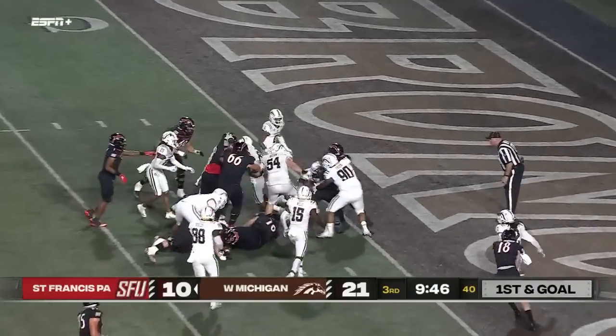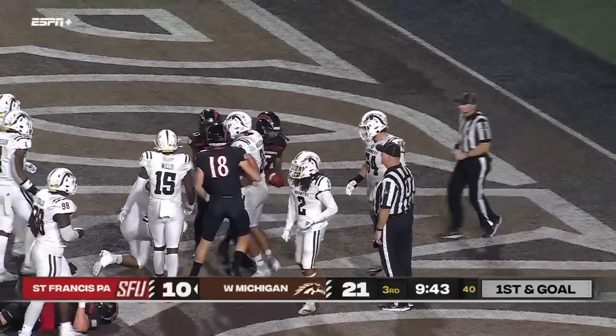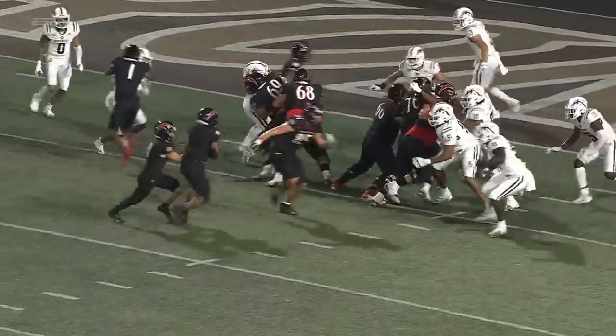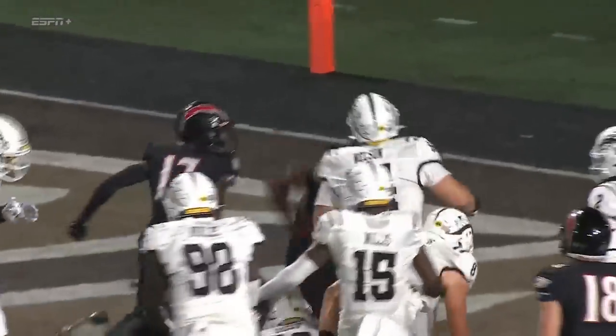Holmes in the middle and he's in — touchdown, St. Francis! Now it's a one-score game. Hang in there and fight, they'll figure it out. This offensive line now looks like they've got some type of injection.